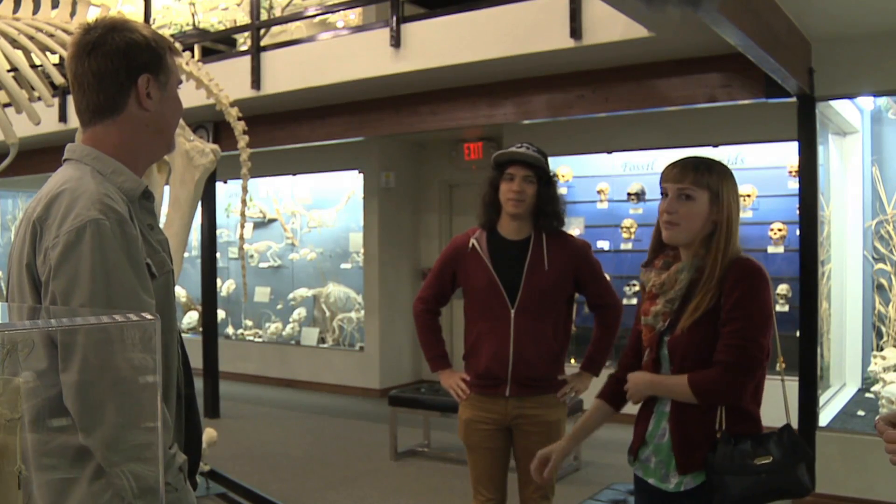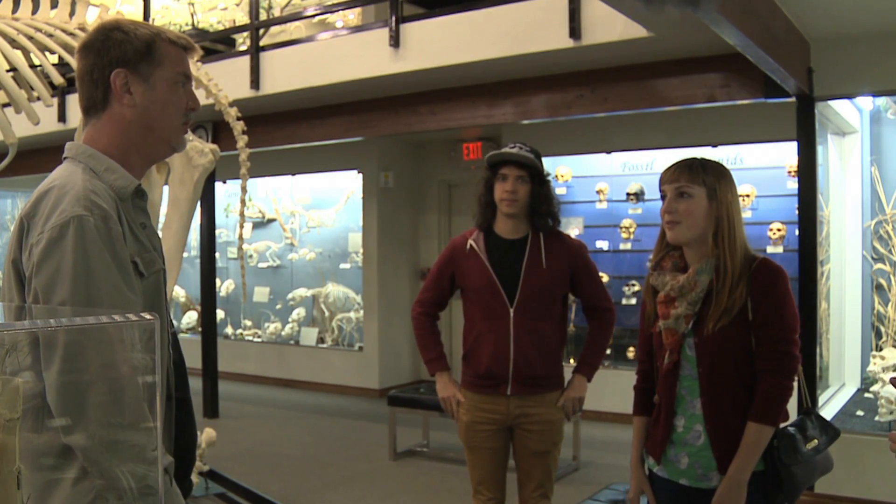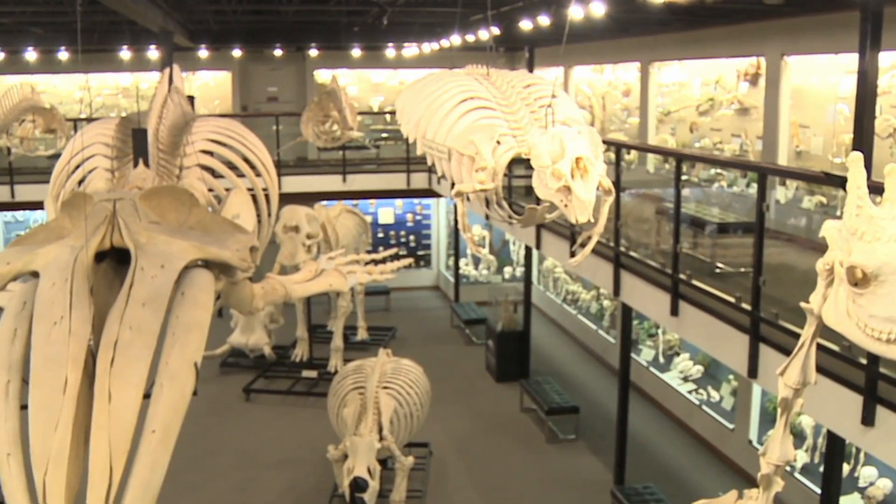I have a museum of bones because I started collecting bones and skulls when I was a little boy. Jay Villamoretti is the founder and owner of the Museum of Osteology, a museum home to more than 300 skeletons.